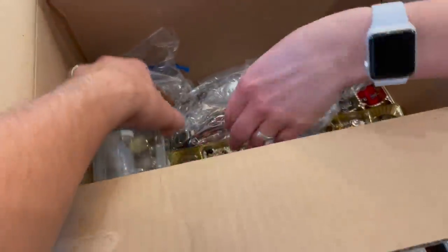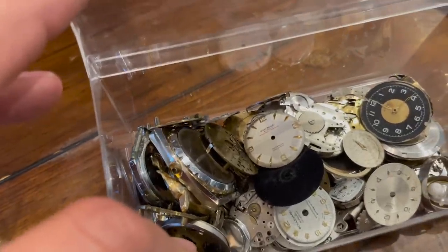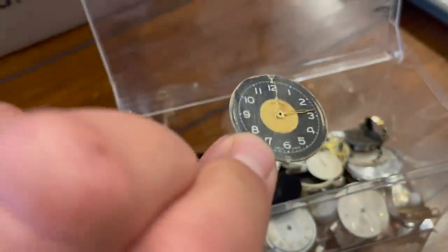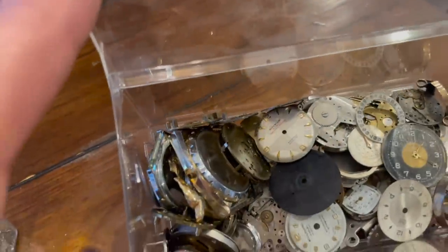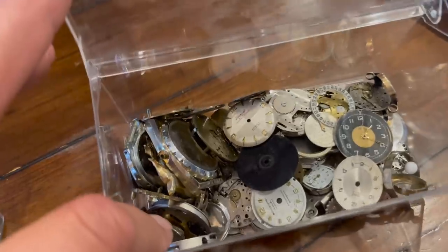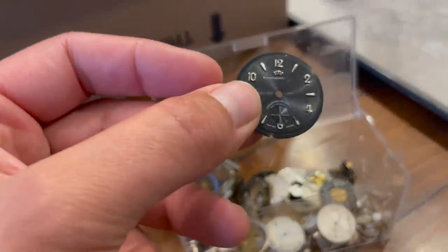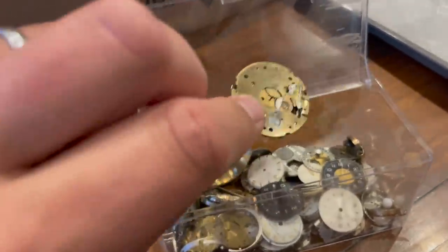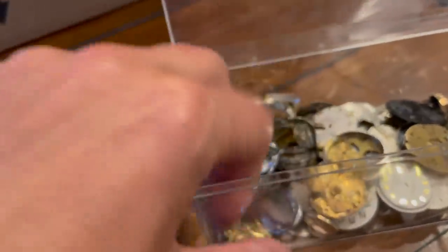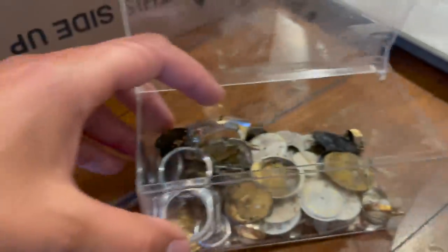Her husband was a watchmaker — look at this, bits and pieces. You might think it's just a bunch of junk, but all it takes is the right piece. If you have a dial or something that's off a rare or valuable watch, people will pay good money for the right parts. I'll probably dig through this a little bit and see what we have. If that Rolex thing is real, that'll be okay. And if they worked on Rolexes, there might be other parts in here.